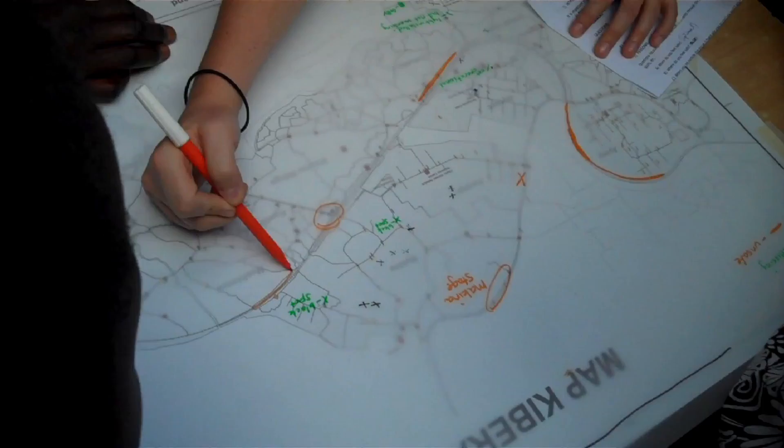Maps bring knowledge, maps bring understanding, and the hope is that the knowledge and understanding bring better judgment.